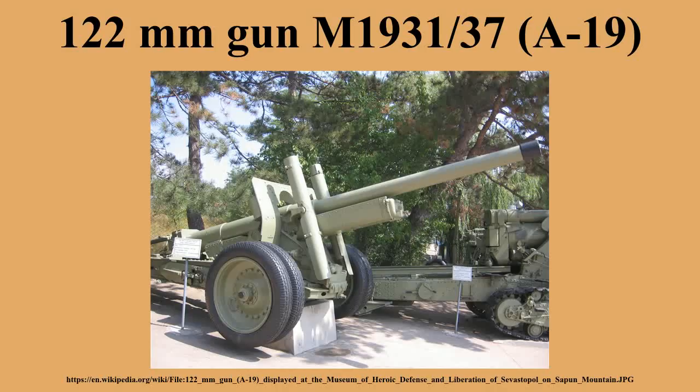Vehicle-mounted variants of the gun were fitted to the IS-2 and IS-3 tanks and the ISU-122 self-propelled gun. In 1936, the Red Army adopted the 122mm gun M1931, also known as A19.